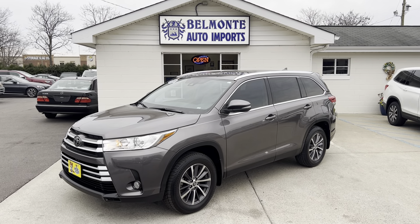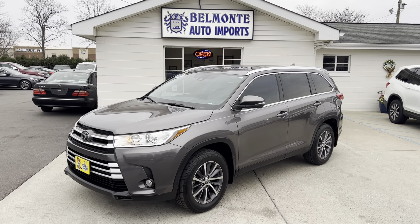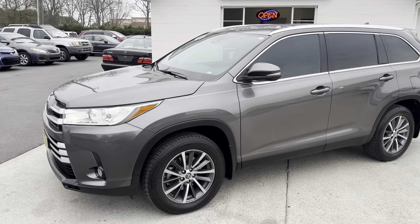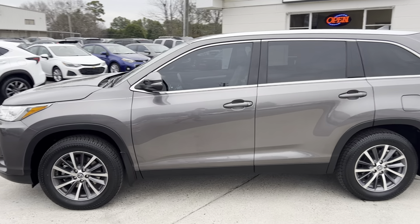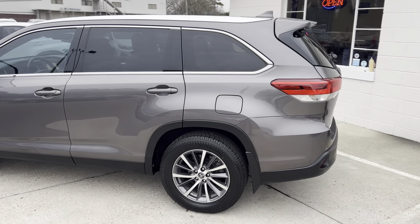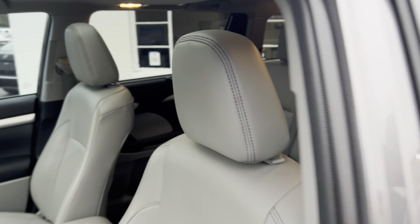Hey everyone, hope you all are having a fantastic day today. I'm here at Belmonte Auto to show you guys this awesome new SUV we got in here. This is a 2019 Toyota Highlander XLE. It's got a 3.5 liter V6 engine with all wheel drive, third row seating, just over 60,000 miles, lots of awesome technology and features, and it is a one owner. This thing is really, really nice and super clean.